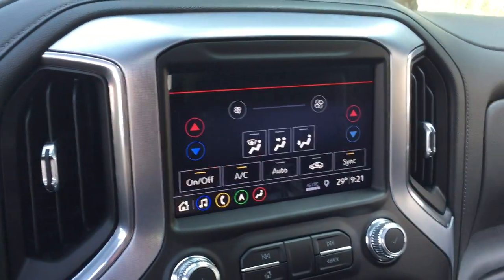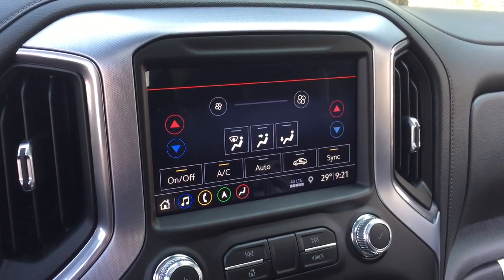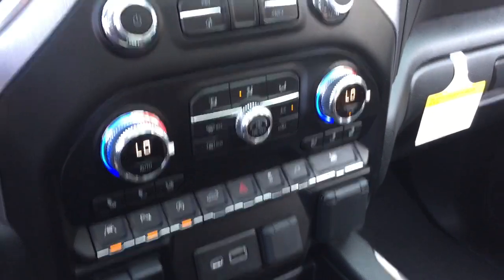On the next page you're going to see you've got the climate control, and that's available on the touchscreen as well as manually down below.